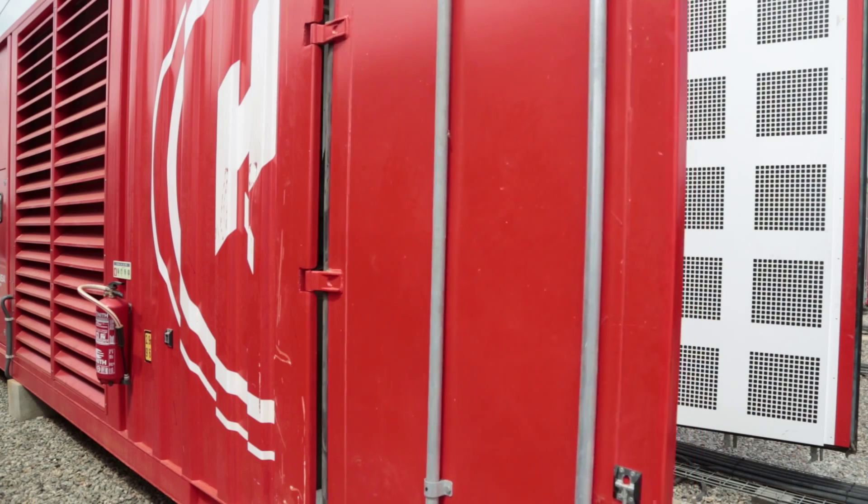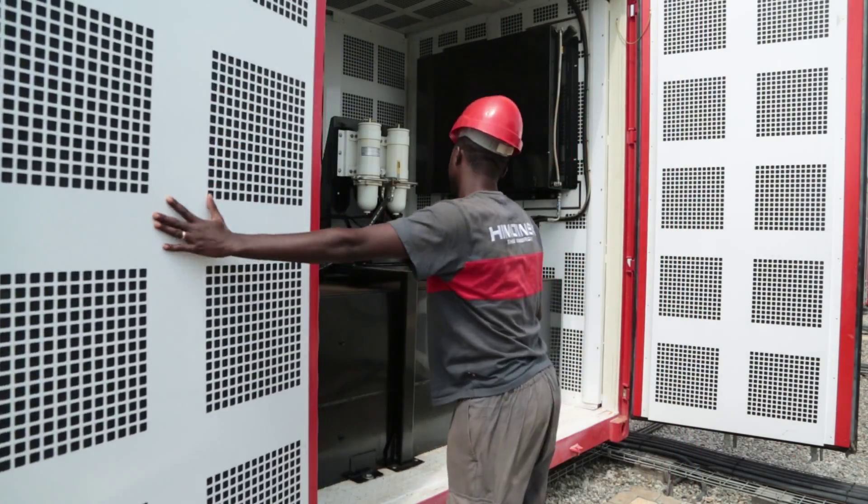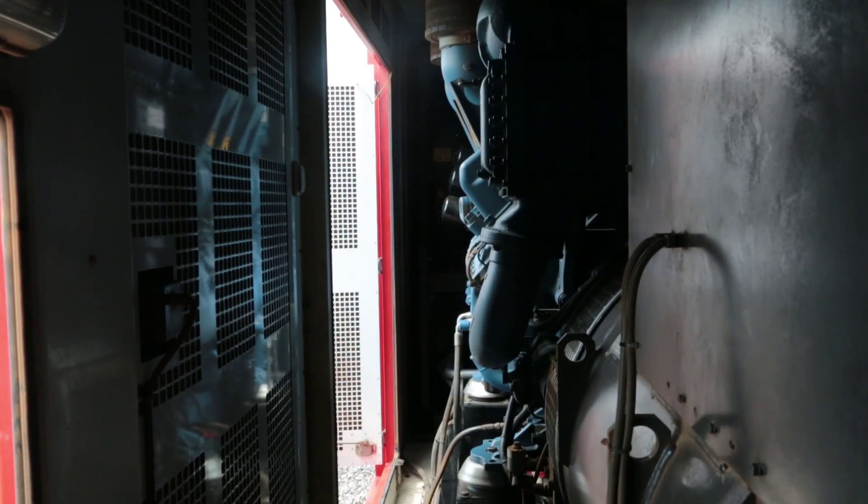Let's not forget the professional team from the Angolan Ministry of Energy and Water, which has been trained by our Angolan technicians, who have performed part of the project.